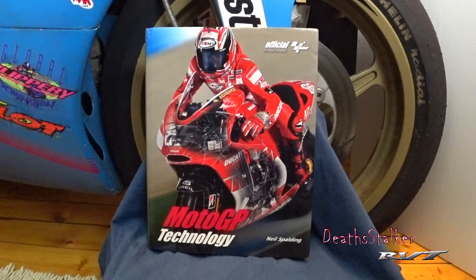MotoGP Technology by Neil Spaulding. Neil Spaulding has spent a good part of his life poking around the racing paddocks of MotoGP, looking at the world's fastest bikes, talking to the team's mechanics, engineers, and riders over the years, trying to pry as much information as possible from people who jealously guard their secrets of speed and handling. If you're into the technology of MotoGP motorcycles, MotoGP Technology is the holy grail.